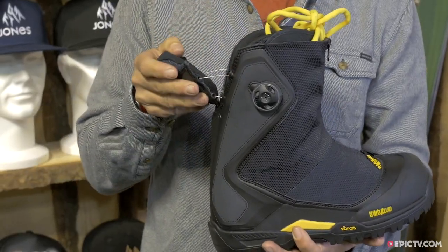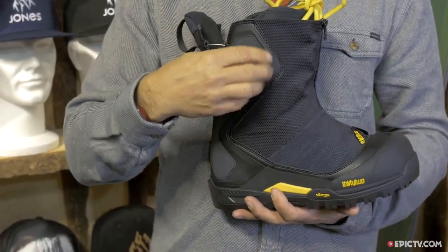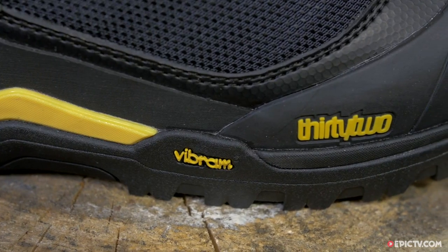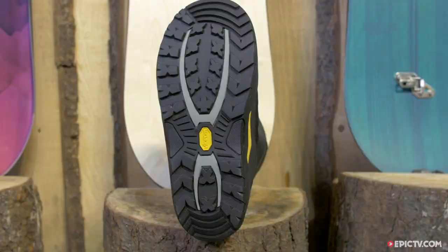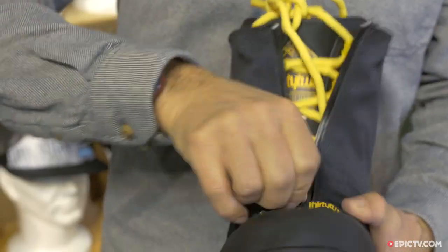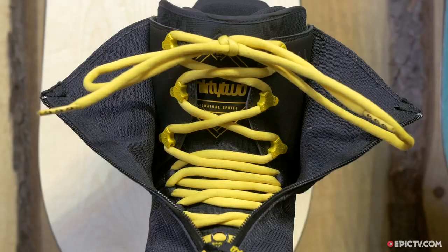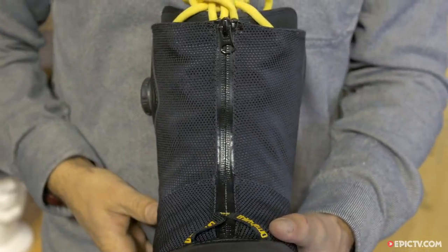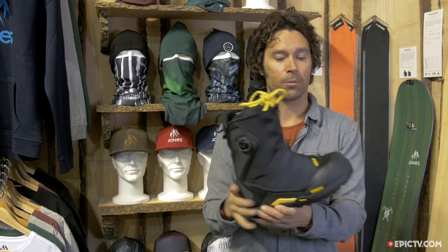What I'm most excited about: it has walk mode, something that's greatly been missing in snowboarding. It has a Vibram sole and covered laces, so when you're in the snow a ton you won't get frozen or wet laces — especially if you're winter camping. It's really a hybrid between a full alpinist boot and a traditional snowboard boot.